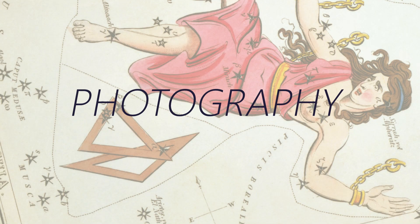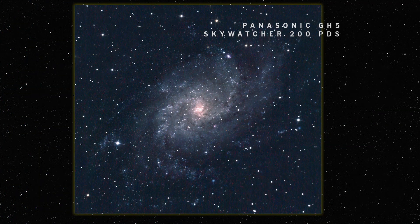To get my image of M33, I used my GH5 on my 200 PDS, run on the NEQ6 mount. I shot with just the GH5 colour camera, and this was captured over a couple of nights. I'd love to return to it — it's on my list of targets for my Hα filter, and I will be returning to get a better image running the full colour-hydrogen scheme on it.